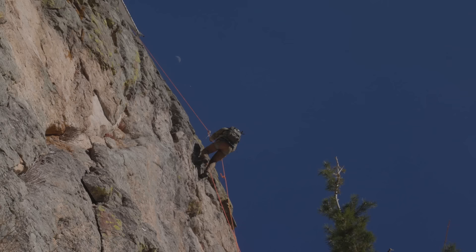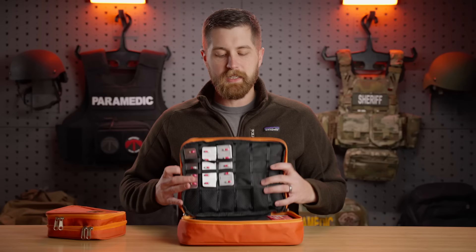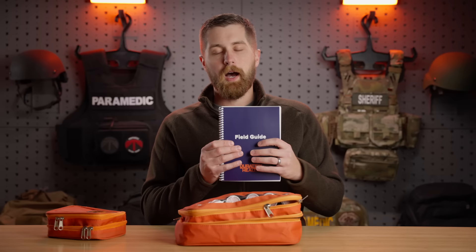The second use case behind this kit is off-the-grid travel and exploration where you might not have access to a physician in general and you don't have any telehealth options. That's where a field guide that they supply comes in — you can go through this and it will walk you through how to treat whatever ailment you have.